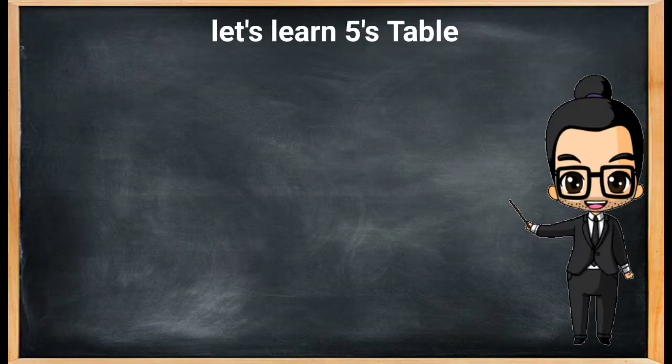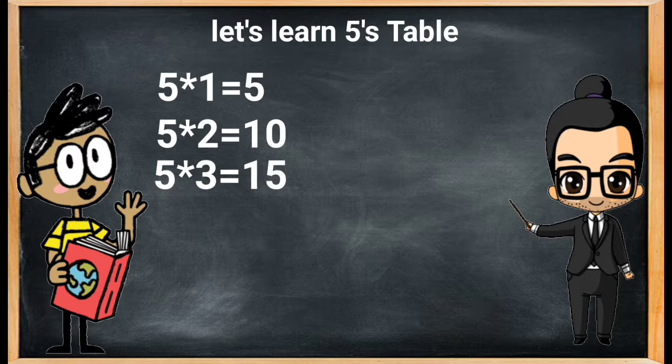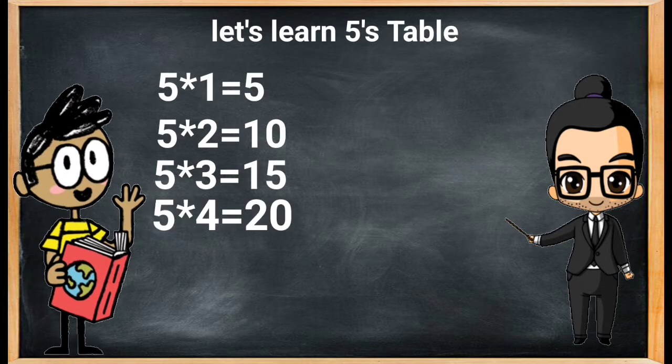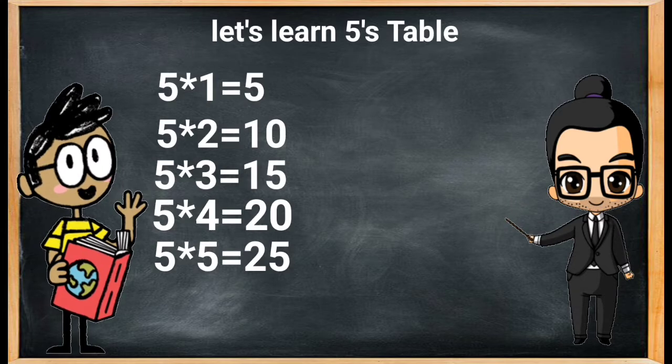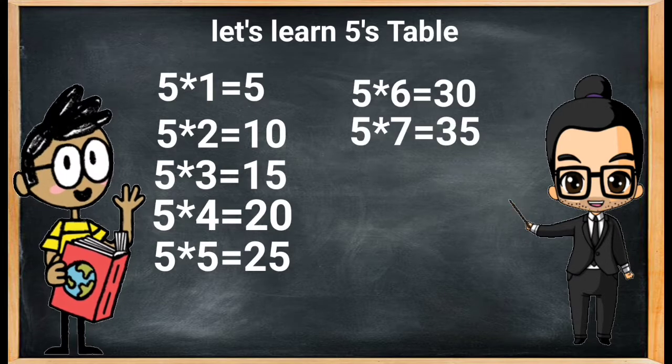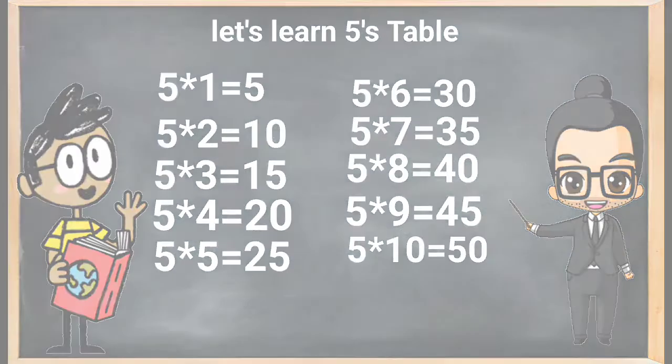Hello everyone, today we are going to learn the five times table. Let's start! Five ones are five, five twos are ten, five threes are fifteen, five fours are twenty, five fives are twenty-five, five sixes are thirty, five sevens are thirty-five, five eights are forty, five nines are forty-five, five tens are fifty.